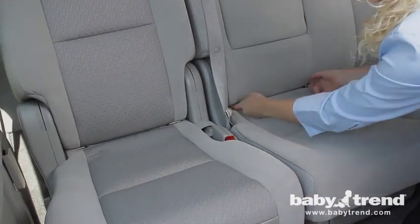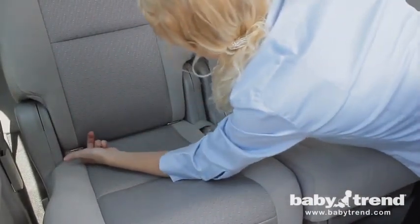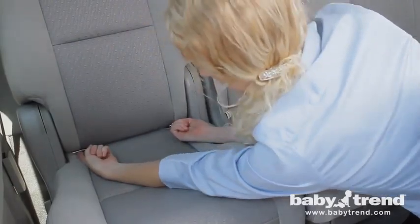In the next segment, we'll show you how to select the best location in your vehicle to place the seat, and how the seat belt system compares to the latch system.